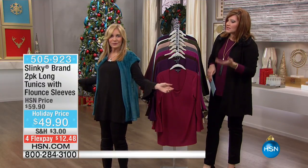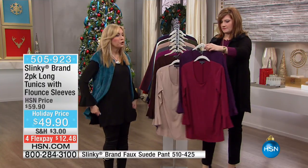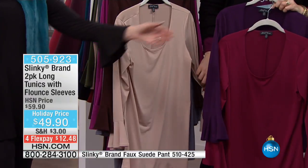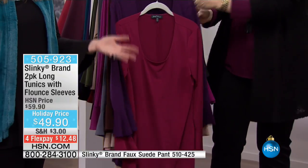It's a two-pack, so this is like buying one and getting one. Absolutely. And you're getting a 30-inch long tunic with side slits and this fabulous bell sleeve. It's fun, it's flirty, it's romantic, it's feminine.